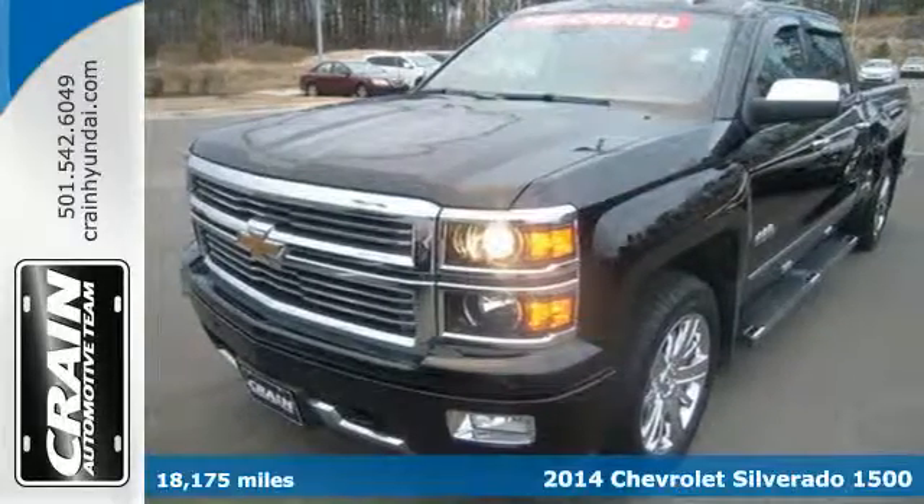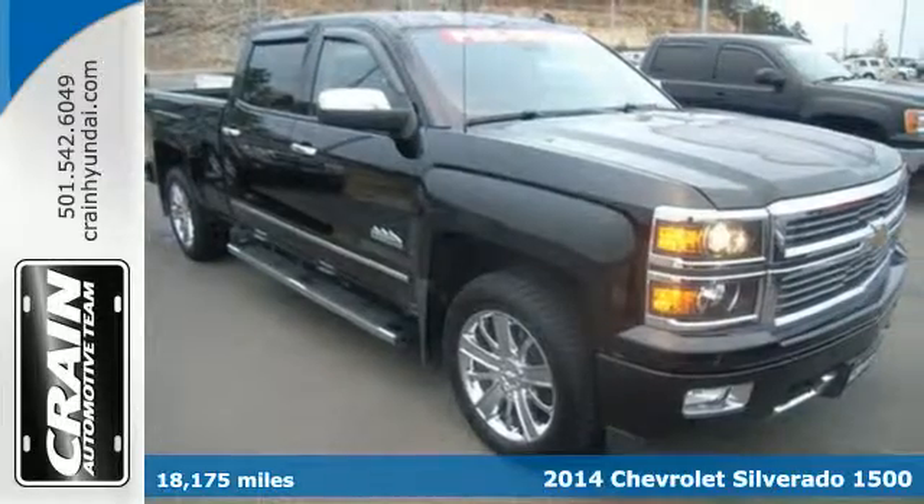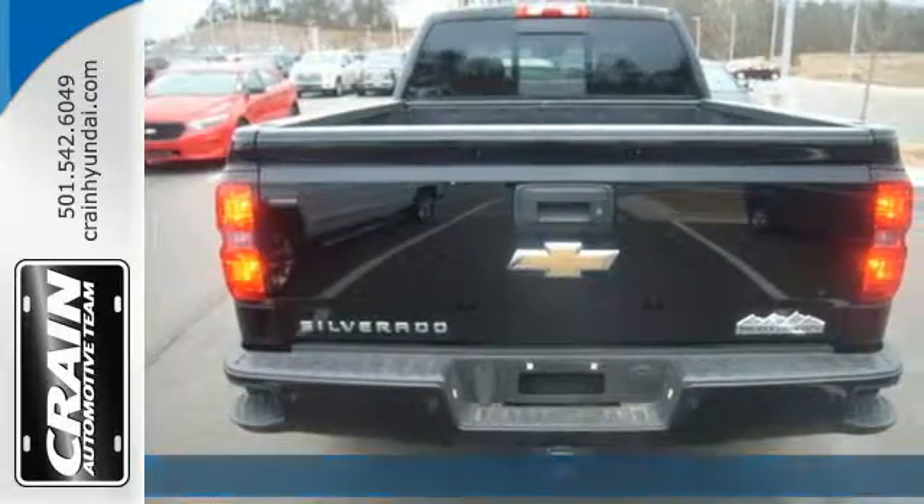It's a 2014 Chevrolet Silverado 1500 High Country. For years, the Silverado has been the benchmark for full-size pickups, and for good reason.